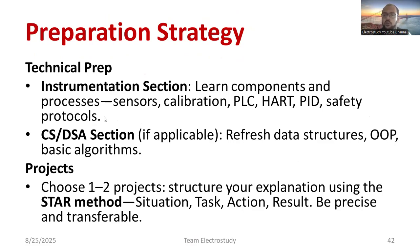Basics of VLSI design are also advantageous since Johnson Controls works in that domain. For the computer science section, refresh data structures, object-oriented programming, and basic algorithms. Regarding projects, choose one or two projects you have done well and structure your explanation using the STAR method — Situation, Task, Action, and Result. These elements should be present whenever you explain your project or internship experience.